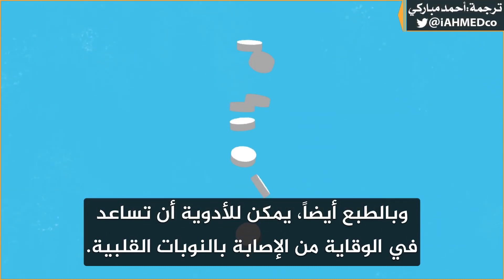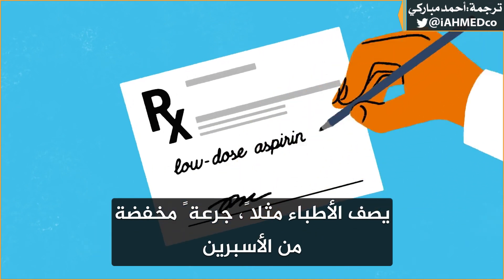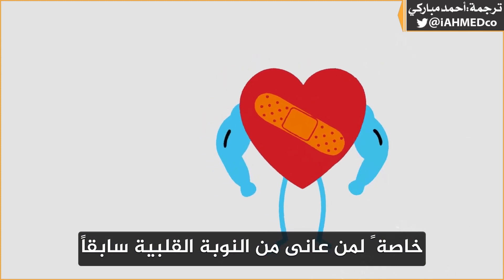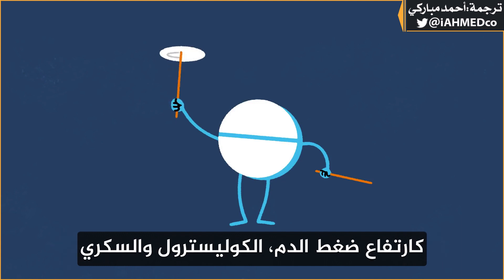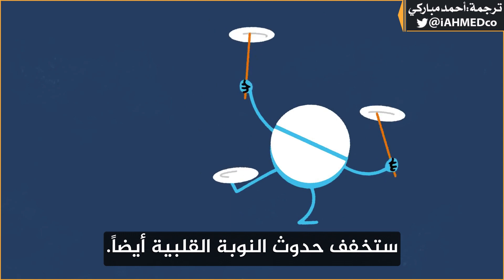Medications can also help prevent heart attacks. Doctors often prescribe low-dose aspirin, particularly for patients who've already had a heart attack and for those known to be at high risk. And drugs that help manage risk factors like high blood pressure, cholesterol, and diabetes will make heart attacks less likely too.